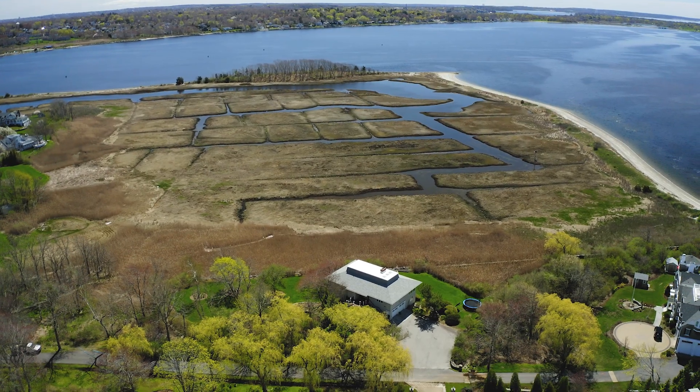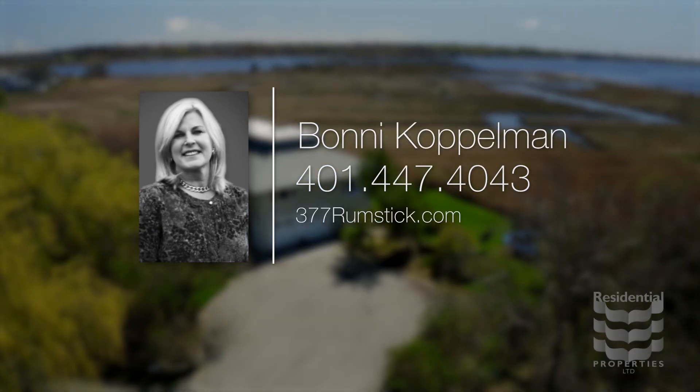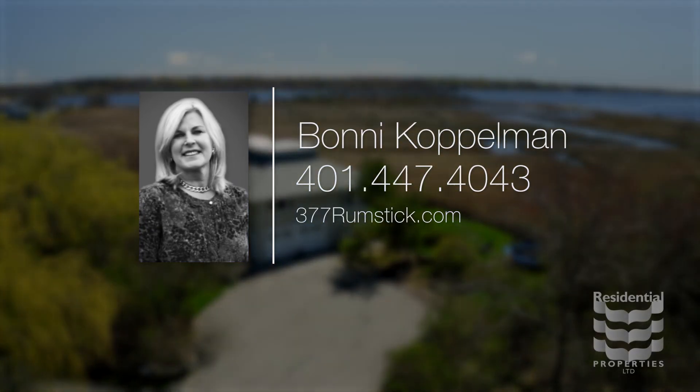For more information, please visit the property website or call Bonnie Kopelman at area code 401-447-4043.